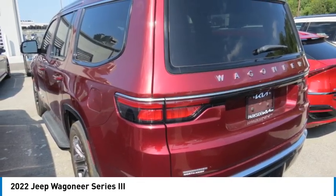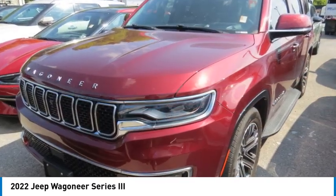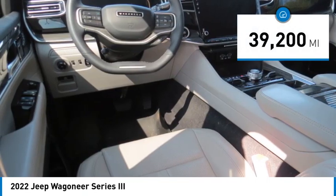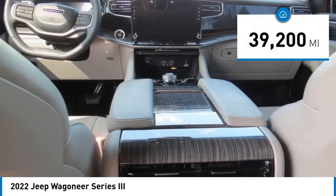So if you want comfort, reliability, and outstanding ability, the Jeep Wagoneer is waiting for you. This vehicle has less than 40,000 miles.